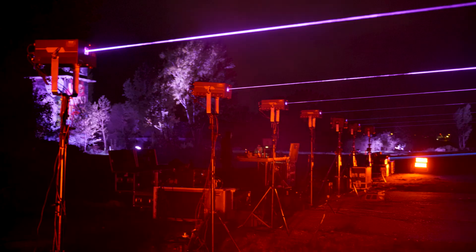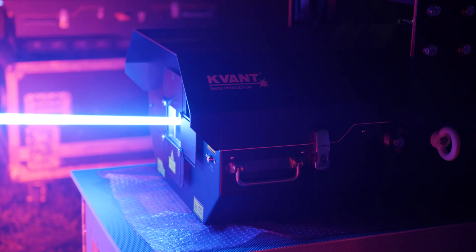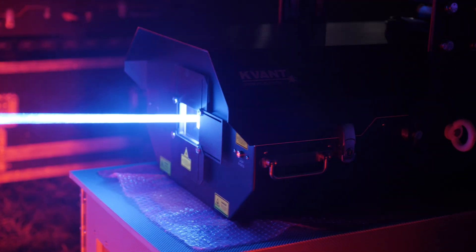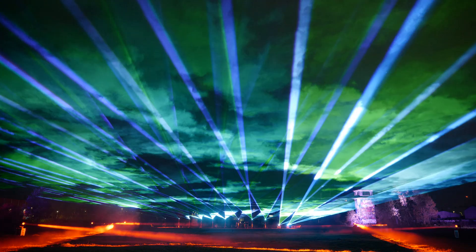We believe it's best to leave the evaluation to you, and we hope you'll find this video helpful when choosing your next laser projector. To avoid disappointment, please note that this comparison should not be associated with laser projectors from other manufacturers.